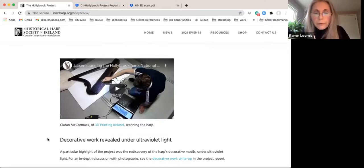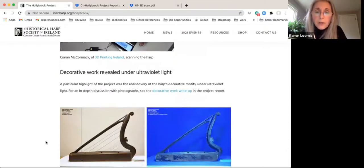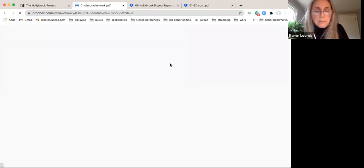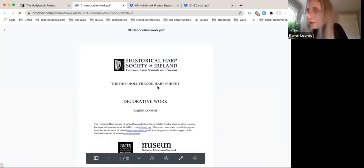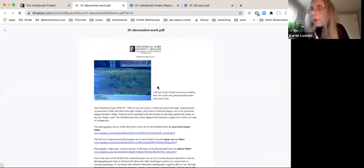On the webpage you can also see a little video clip of the harp being scanned — done by Keira McCormick of 3D Printing Ireland. You can also read introductory information about some of the project highlights. They imaged the decorative work under ultraviolet light, and there's a write-up about that in the database you can click through to directly. All of this is downloadable. If you're just interested in the decorative work, you can read about it.